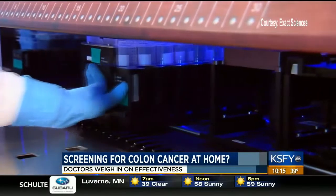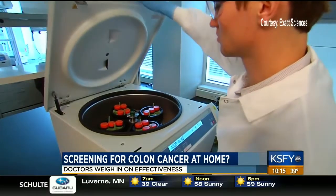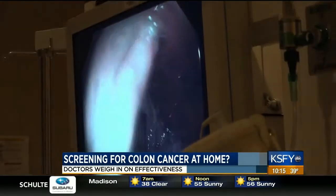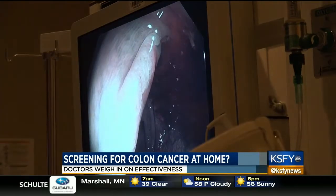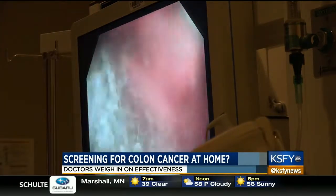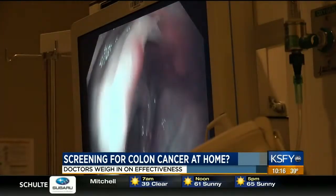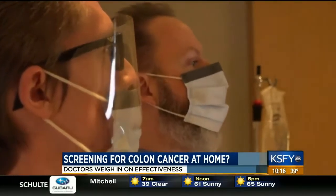We know breast cancer screening is about 80% compliance. Cervical cancer screening, about 80% compliance. Colon cancer screening, only about 50% compliance. There's a huge difference there. And the difference is that it's really hard for some physicians to get their patients to actually get screened. As a company, Exact Sciences is committed to helping the physician make it a lot easier on getting the patient screened.